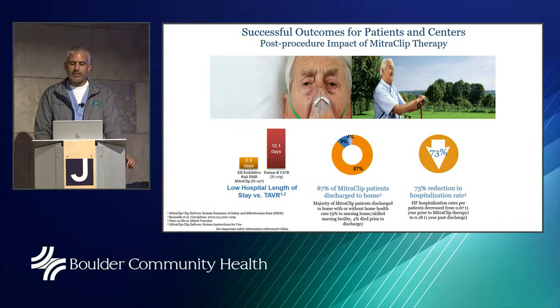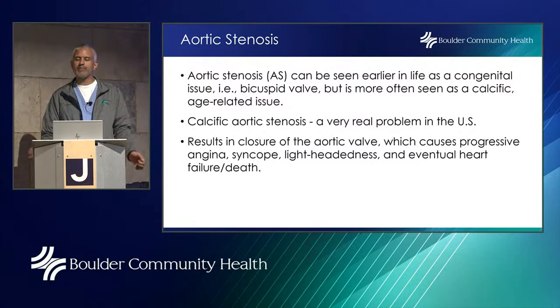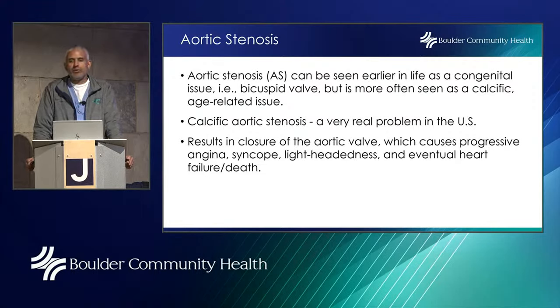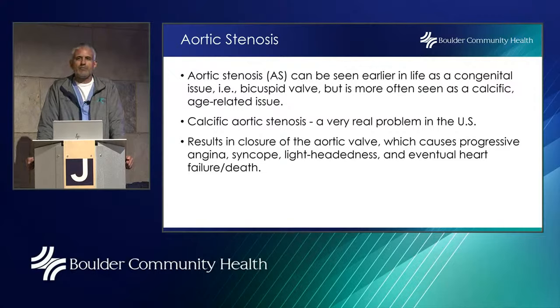Now I'm going to jump to the aortic valve and a different condition called stenosis. Stenosis is a calcification or immobility of the valve — rather than a door with broken hinges flopping back and forth, think of a door that's completely locked and not opening at all. The aortic valve is the final gateway from the heart to the rest of the body — it connects the heart to the aorta — making it a very, very important valve.